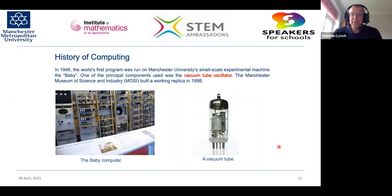In 1998, the Museum of Science and Industry built a working replica of the world's first programmable computer, built at the University of Manchester in 1948. If you visit Manchester and go to the Museum of Science and Industry, you can see it. One of the principal components was the vacuum tube oscillator — so the world's first computers were made with oscillators. The transistor was later invented, built much smaller and using far less power, which is why all modern computers, phones and games consoles use transistors.